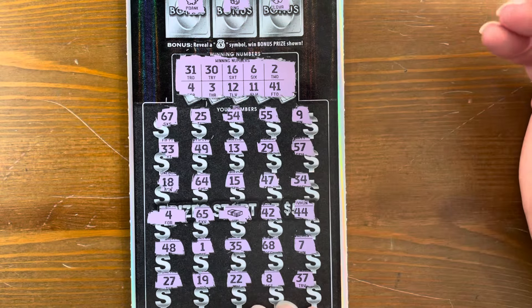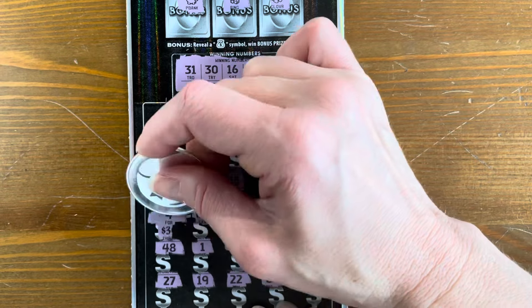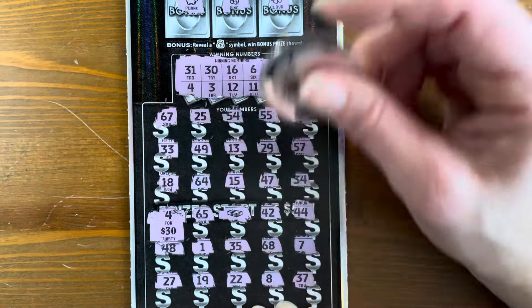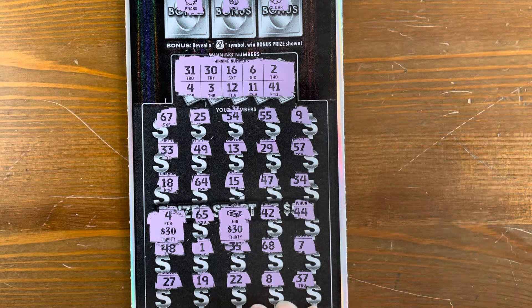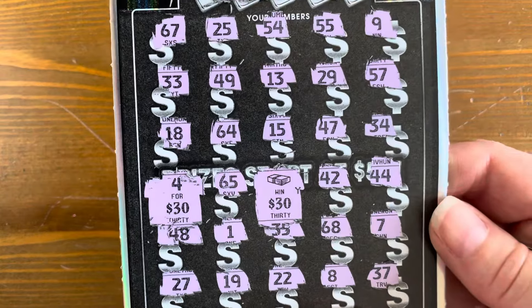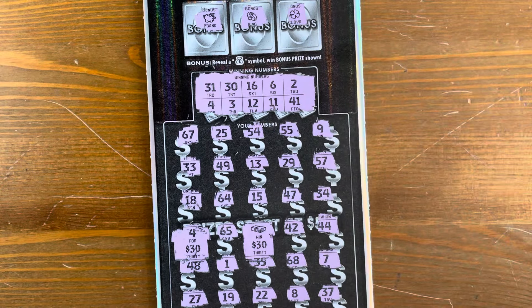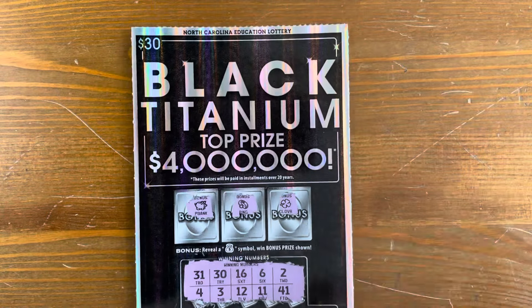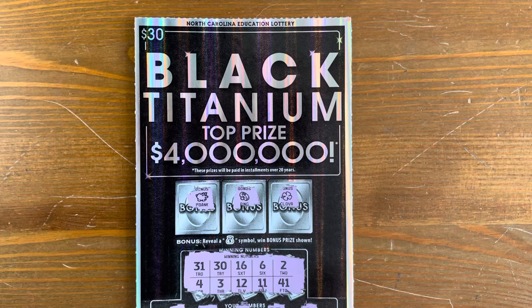Looks like we have the 4 and the money stack. Under the 4 — yes! $30! And $60! Awesome! So we've got a $60 winner on this. Plus our $150 from before is $210. 210 out of 300 — that's a great return on random $30 Black Titaniums. Thank you all for watching, I appreciate you for subscribing. I hope y'all have a fantastic day — we'll catch you on the next one.